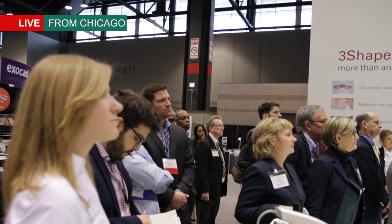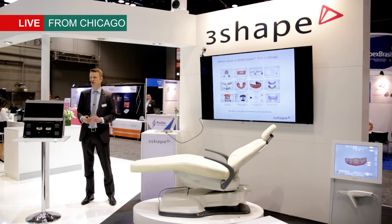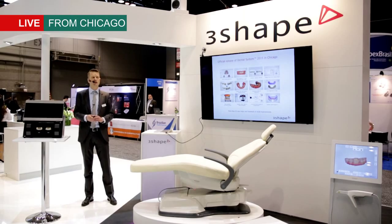Let's go on to the software. Also today we have the official end-user launch of the Densel System 2015 software — that's the lab software with all the exciting functionalities.